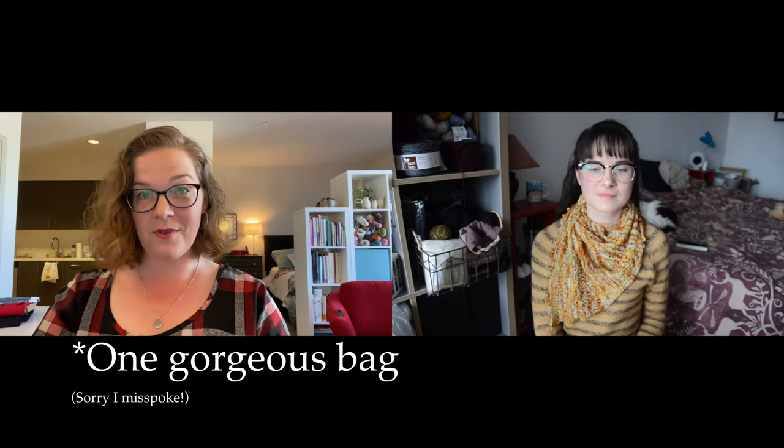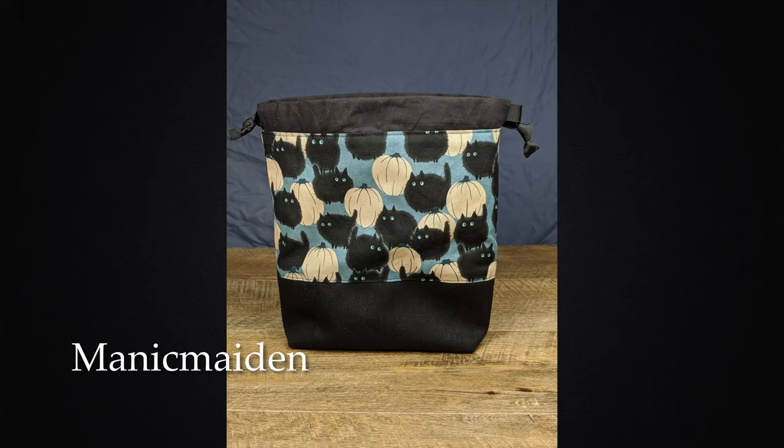The next prize is a pair of bags that I have not received yet. Manic Maiden made a bag with pumpkins and cats on it — it is so cute, I'm so excited to see these. Her husband is going to be in town for business the first week of December, so he's gonna drop it off at the Opera House. Once I receive that, I will let the winner know.